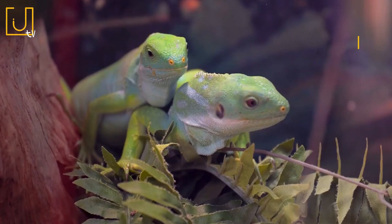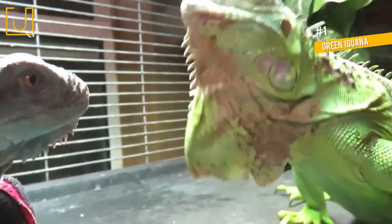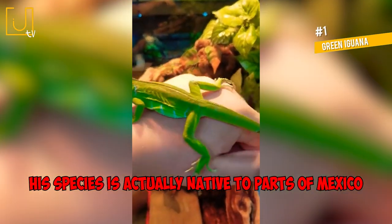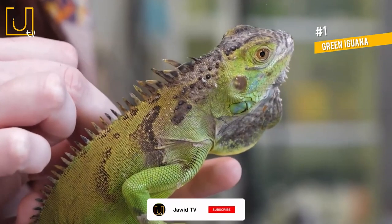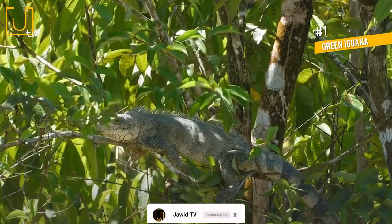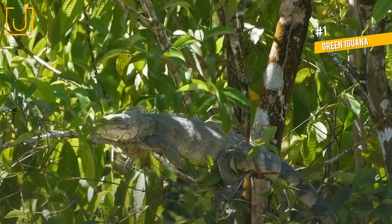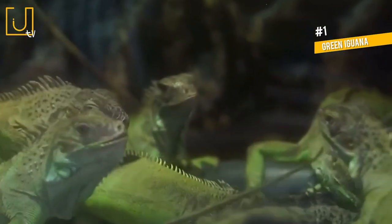Number 1: Green Iguana. We start our list off with the handsome yet tragically invasive green iguana. Although it's taken over parts of Florida and Texas over the past few decades, this species is actually native to parts of Mexico, Central America, South America, and the Caribbean Islands. Like many iguana species, green iguanas are arboreal herbivores, meaning they spend most of their time climbing trees, foraging for leaves, vines, and flowers to feed on.